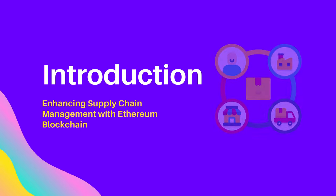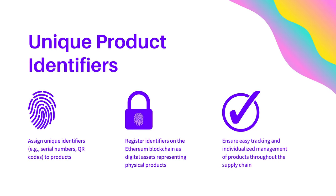First, let's talk about unique product identifiers. By assigning unique identifiers, such as serial numbers or QR codes, to products and registering them on the Ethereum blockchain as digital assets, we can ensure easy tracking and individualized management throughout the supply chain. This helps to prevent counterfeiting and provides consumers with confidence in the authenticity of products.